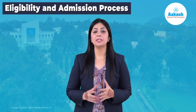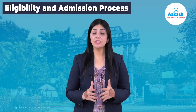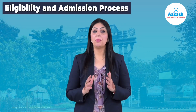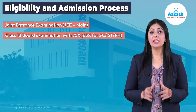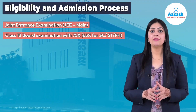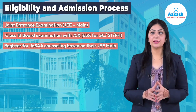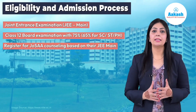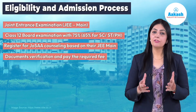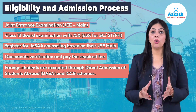In order to get admission at NIT Warangal, candidates need to adhere to the eligibility and admission process. The basic criteria at all NITs is the same. Interested and eligible candidates need to appear and obtain a valid score in JEE Main and pass Class 12th board examination in the science stream with 75% marks — 65% for ST, SC, or PH category. Further, candidates need to register for JOSAA counselling. Based on the seats assigned after counselling, candidates are selected and required to verify their documents and pay the required fee. Foreign students are accepted through Direct Admission of Students Abroad (DASA) or ICCR schemes.